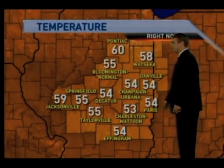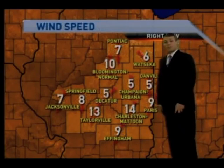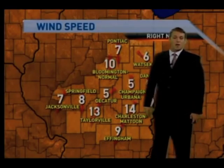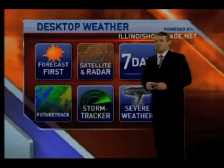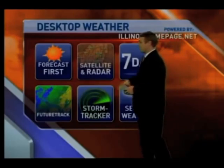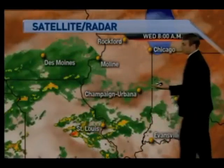Here's a look at temperatures across the area. 54 now in Champaign-Urbana, 54 in Decatur, 55 in Taylorville, and the same in Springfield. Winds from the north at 5 to 10 miles an hour, ushering in a bit of a change across the area. You may notice it's already a bit chilly, and it's going to be chilly for the next couple of days. Here's a look at your satellite and radar.